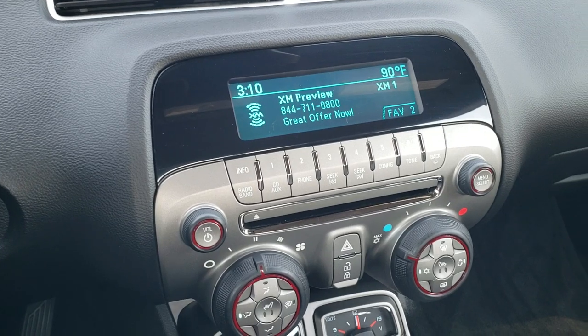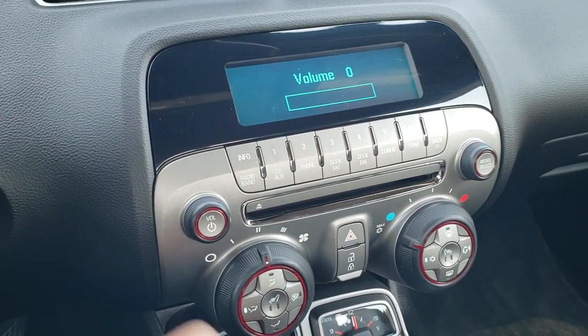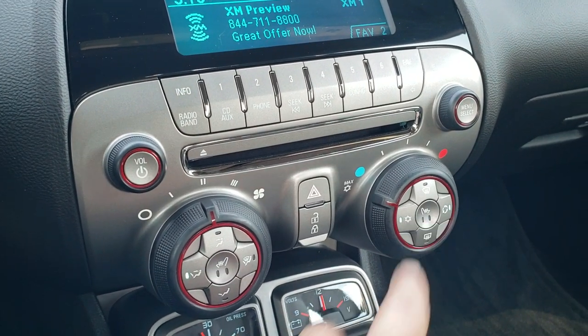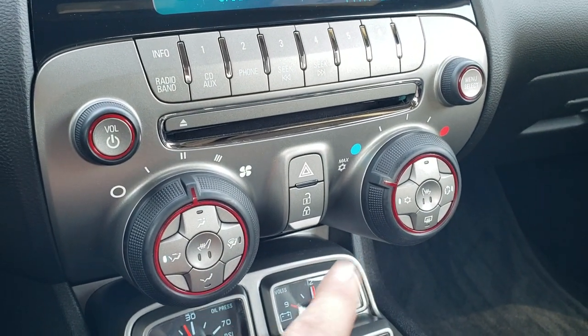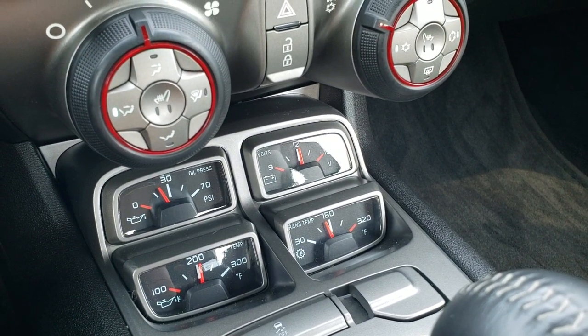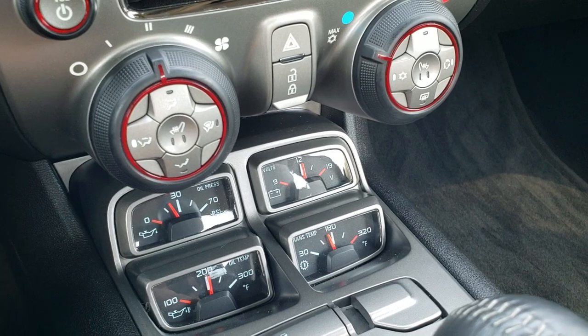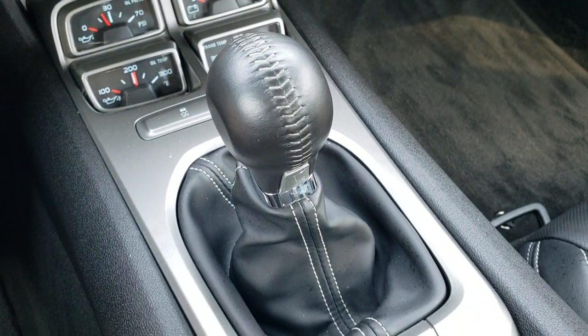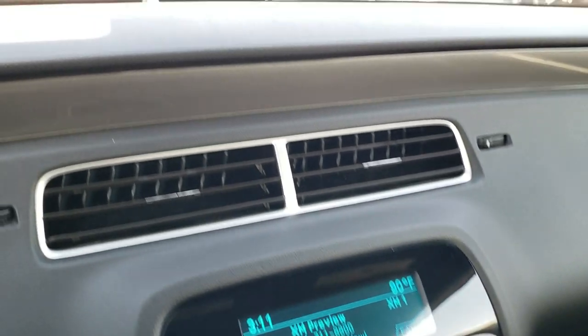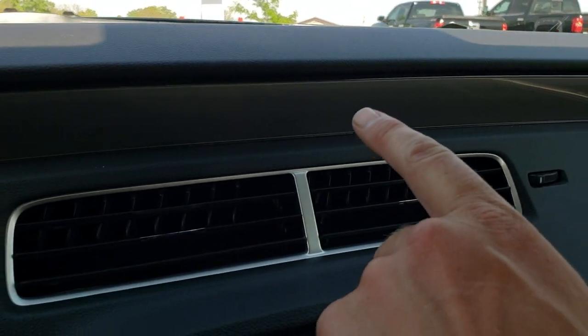You get AM, FM, and Sirius XM radio capabilities on this radio. These seats are heated — there's your heated seat buttons. Your climate controls are right there. Right here you get your oil pressure, oil temp, trans-temp, and volt gauges. Stabilitrack and your six-speed manual transmission. I can tell you that the air conditioning works fantastic in this car. You got the silver metallic dash and door trim finish.